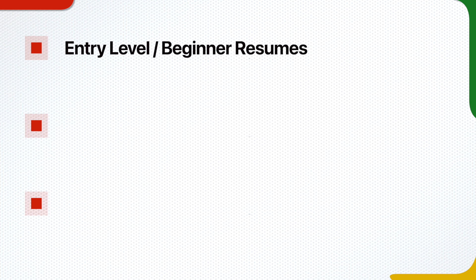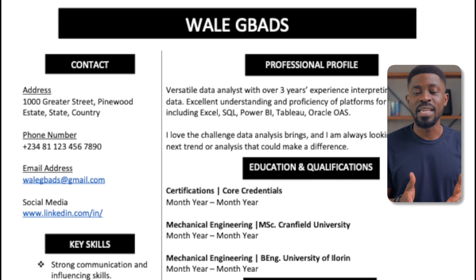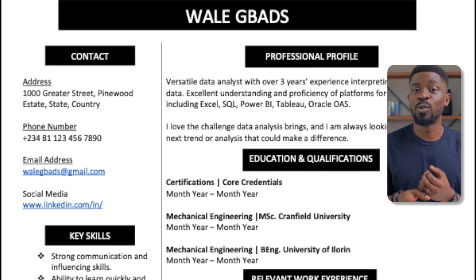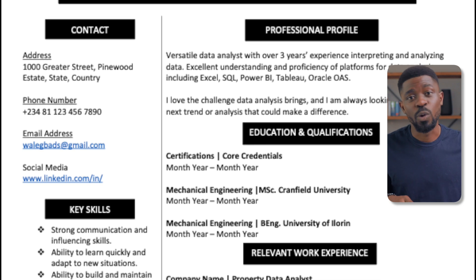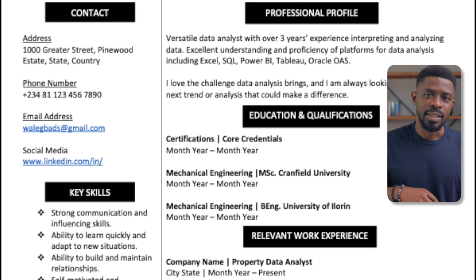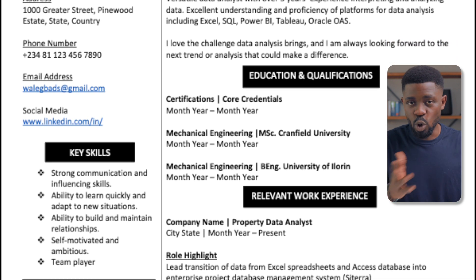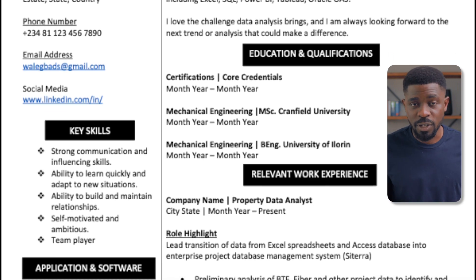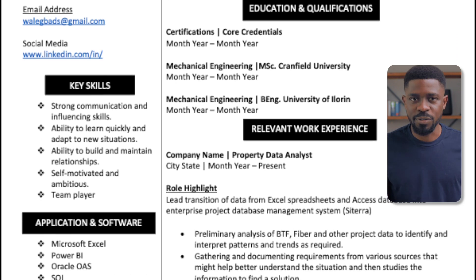Starting with entry-level beginner resumes, let me show you what a bad resume design looks like, and then I'll show you what, in my opinion, a good beginner resume should look like. Take a look at this terrible beginner resume. The first thing that jumps out is how scanty it looks — there's so much white space that should have been used to showcase experience. Second, there are no projects to back up the skills this person claims to have. And lastly, there are no certifications or courses to tie the skills and projects together.